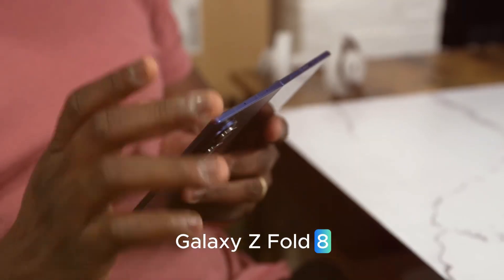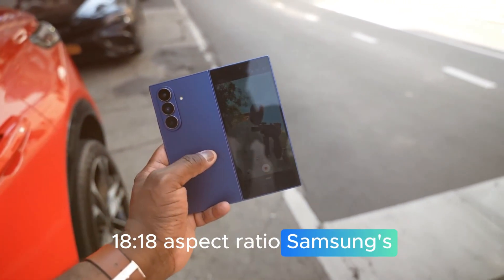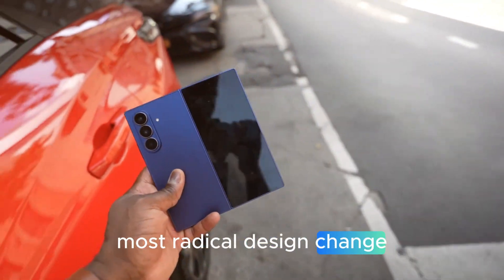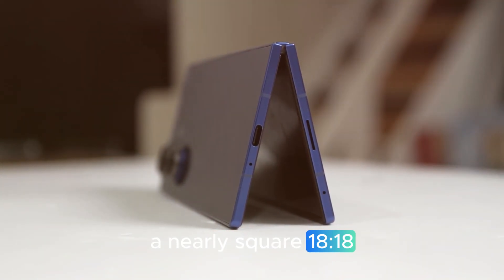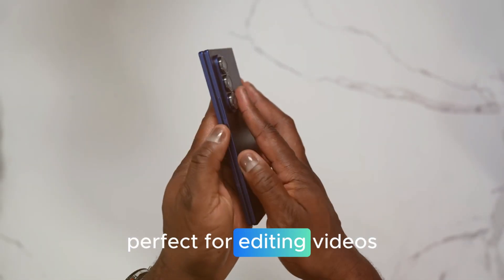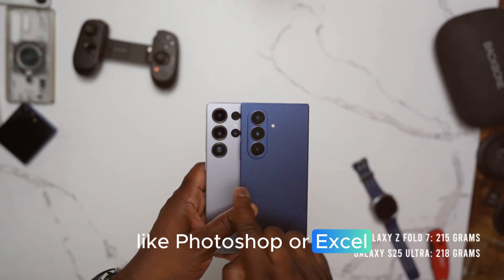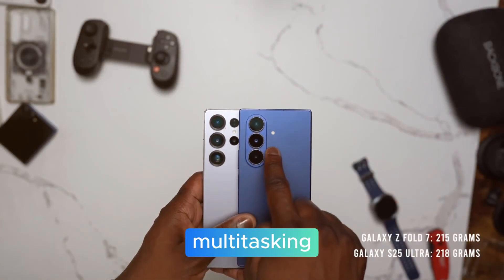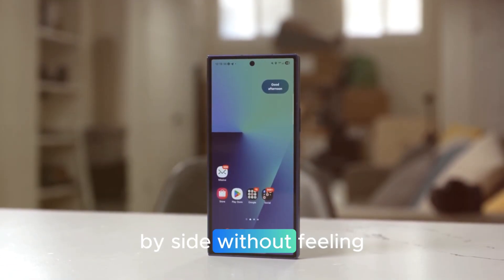The Galaxy Z Fold 8 — the productivity beast. Samsung's most radical design change comes with the Fold 8's first variant: a nearly square 18:18 aspect ratio. This delivers a tablet-like experience in your pocket, perfect for editing videos, creating documents, or using advanced apps like Photoshop or Excel on the go. Enhanced multitasking lets you run YouTube, Gmail, and a browser side-by-side without feeling cramped.